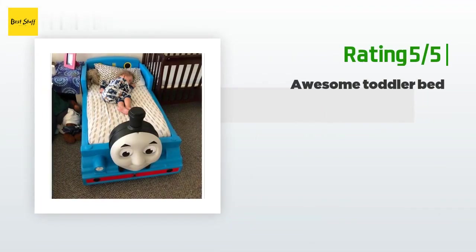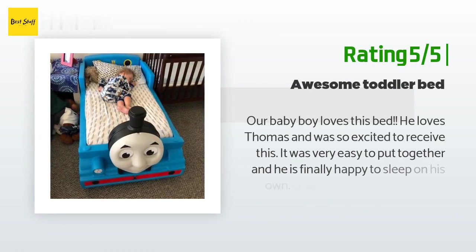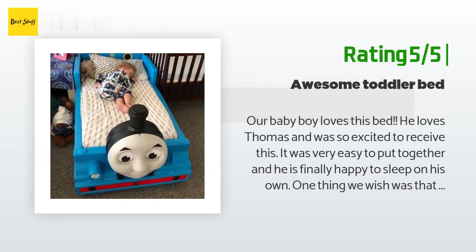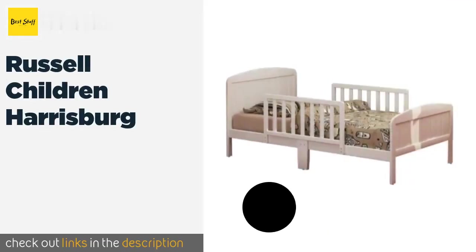Another happy customer said: Our baby boy loves this bed. He loves Thomas and was so excited to receive it. It was very easy to put together and he is finally happy to sleep on his own. One thing we wish was that the guard rails extended the entire way around, because he often slides halfway off the bed.